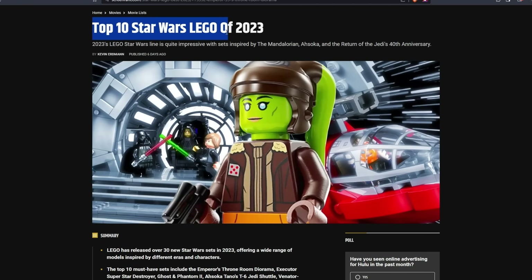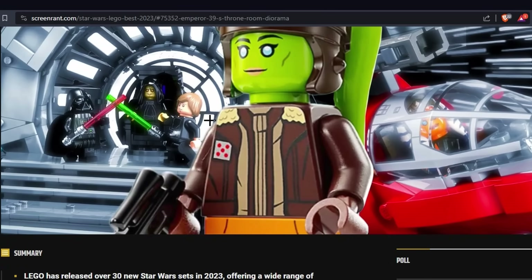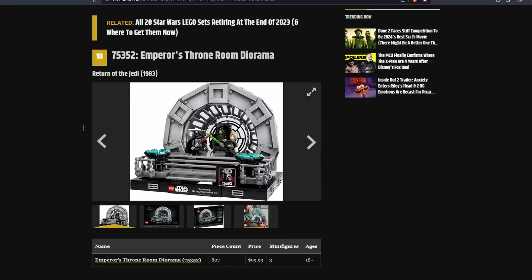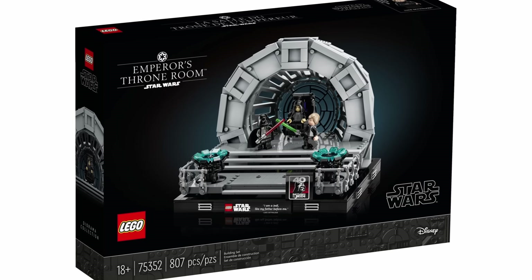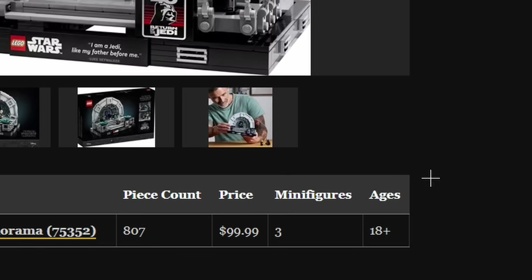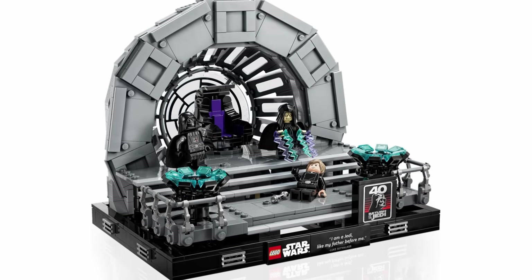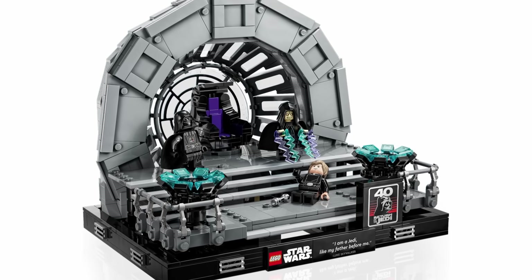So here we have the top 10 Star Wars LEGO sets of 2023. 2023's LEGO Star Wars line is quite impressive with sets inspired by the Mandalorian, Ahsoka, and Return of the Jedi's 40th anniversary. At the number 10 spot, they have the Emperor's Throne Room diorama. This is a bit strange to me because I think this was the best diorama release this year — arguably one of the best dioramas LEGO has made so far. Dioramas are pretty expensive especially for the piece count, and out of all the dioramas LEGO has made, this one has relatively the closest price-to-piece-count ratio, so it's the best bang for your buck.